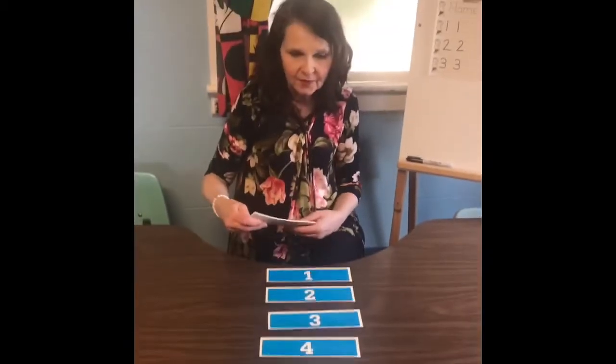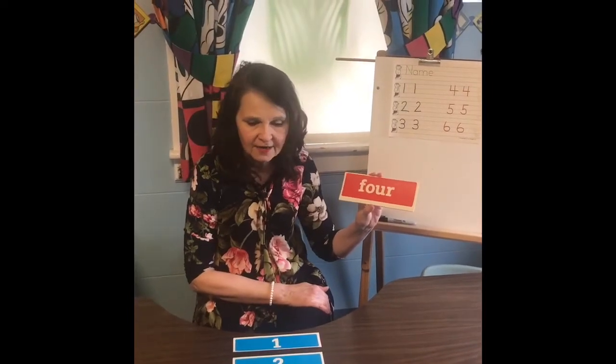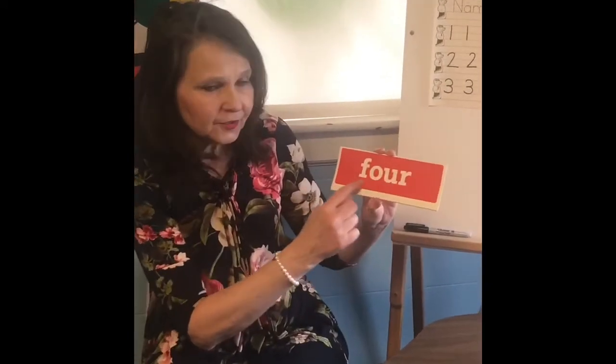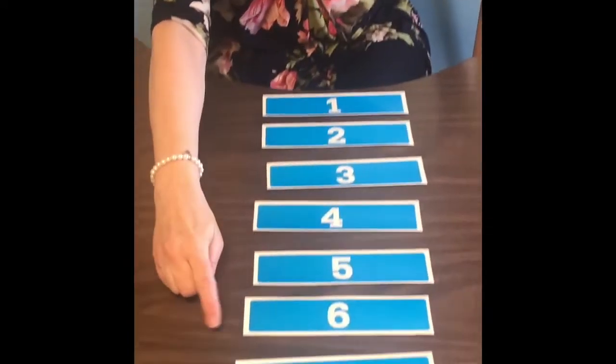Now I'm going to see if we can match these red cards to the numbers. They're not going to be in order, but I'm going to read them to you the way they were taught in the song — that will help you match the number word, using letters, to the number that's on the table.